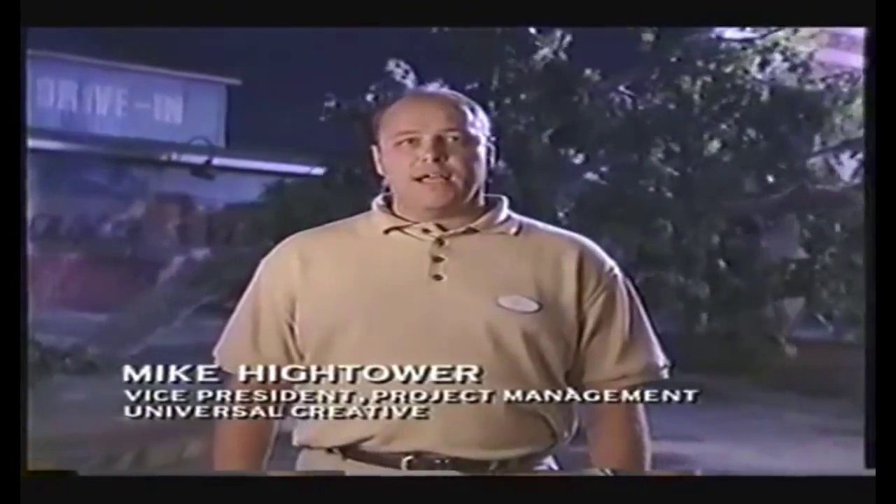Wow, that was a close one. Hi, I'm Mike Hightower, and I'm standing in the middle of Twister: Ride it Out.